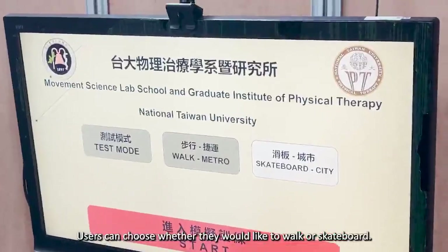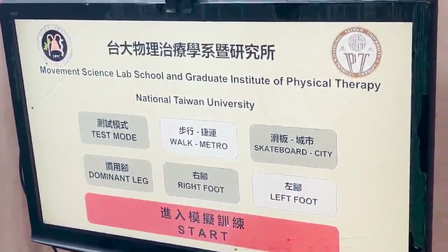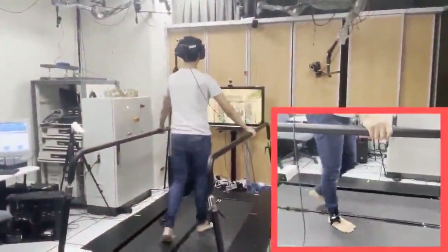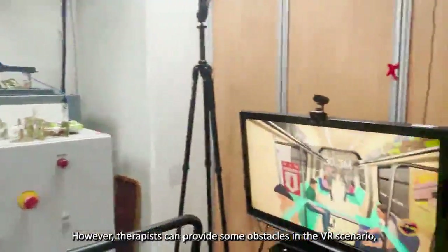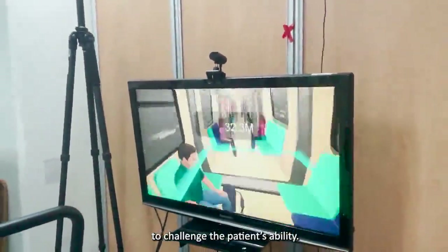Users can choose whether they would like to walk or skateboard. The movement speed is set at the user's walking speed. However, therapists can provide some obstacles in the VR scenario, as well as change the speed of the treadmill to challenge the patient's ability.